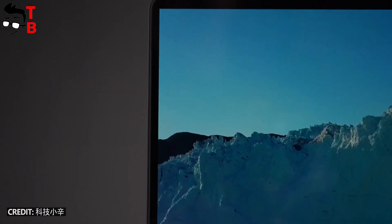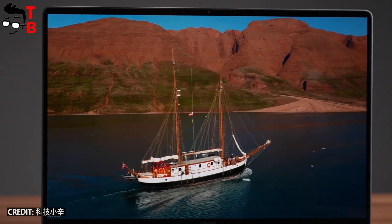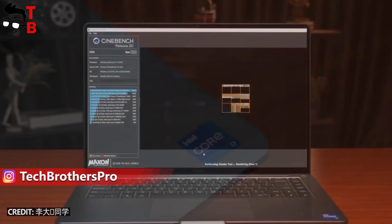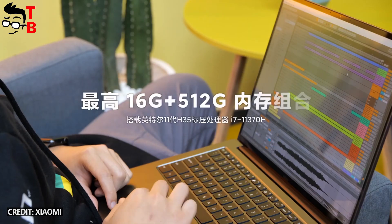The Chinese manufacturer has also released a 14-inch version of the new laptop, but I am interested in the 15-inch model, because it has an OLED display with 3.5K resolution, an 11th generation Intel processor, and other features. Let's talk about all the features of the new Xiaomi laptop in this video.